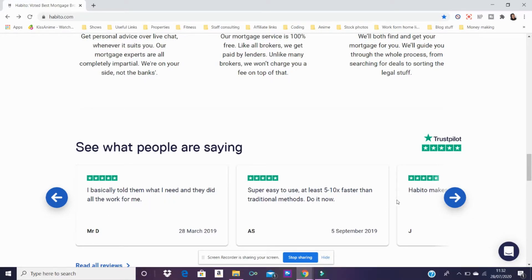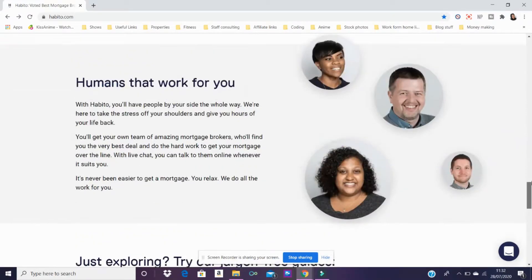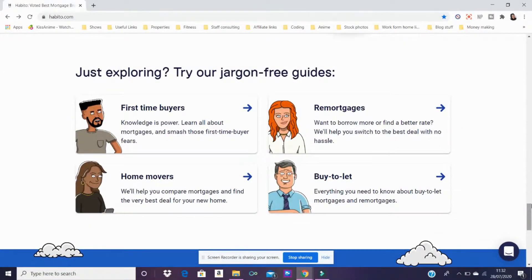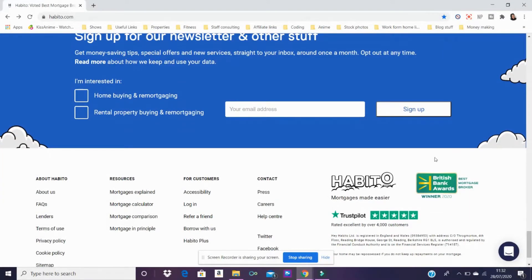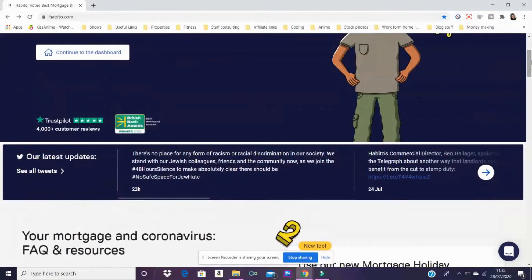It could be on Trustpilot — five out of five stars. They can't all be lying. It's useful for first-time buyers, people trying to remortgage, home movers, and buy-to-let investors. And in the corner it says British Bank Awards 2020, so they even won an award for their service. This is why I went with Habito initially.